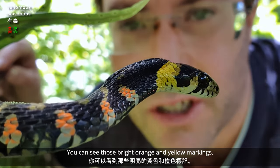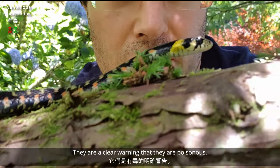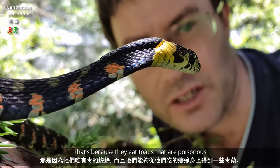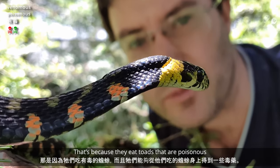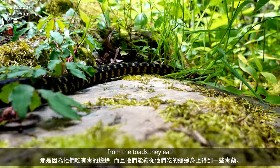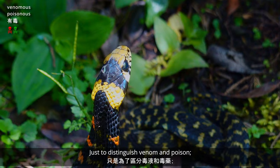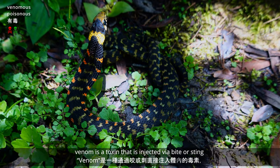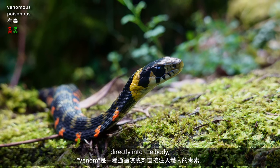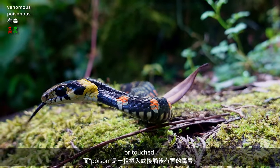You can see those bright orange and yellow markings — a clear warning that they are poisonous. That's because they eat toads that are poisonous, and they're able to extract some of the poison from the toads they eat. Just to distinguish venom from poison: venom is a toxin that is injected by a bite or sting directly into the body, whereas poison is a toxin that is harmful if ingested or touched.